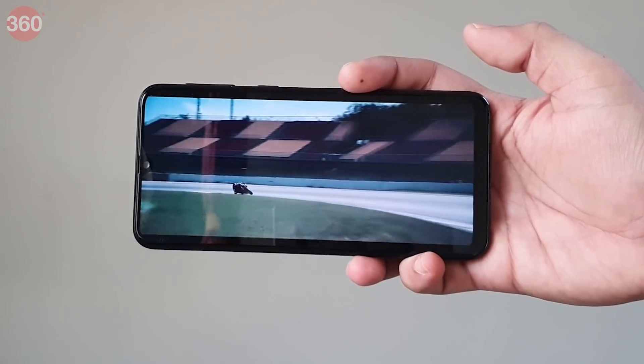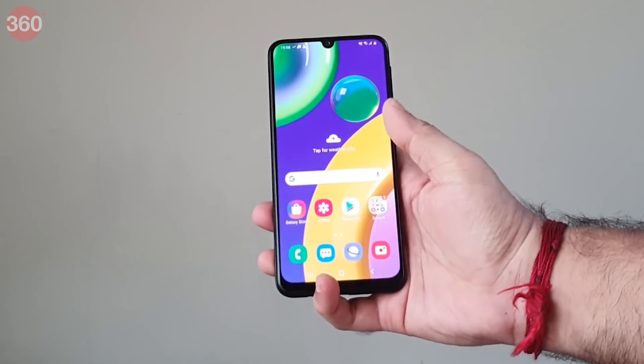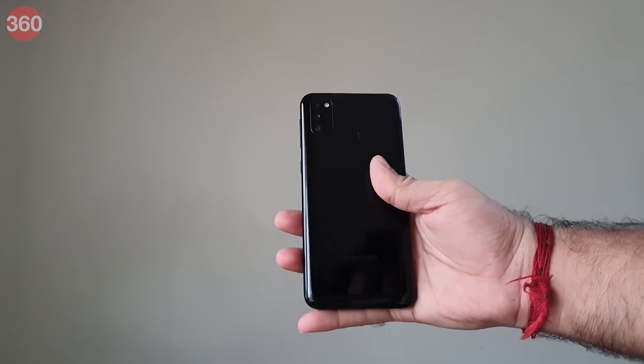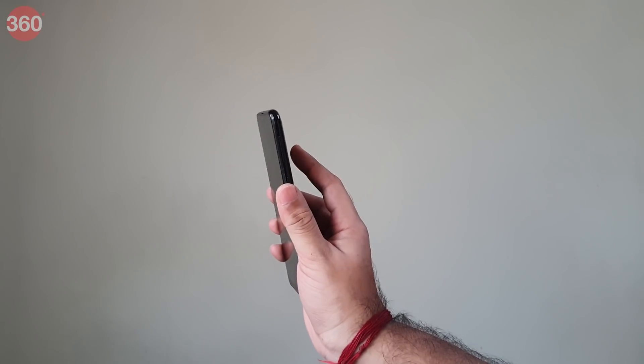The speakers are adequate but they sound tinny. A side effect of the big display is that it is difficult to reach the top of the panel. That said, the power button and the rear-mounted fingerprint scanner are easy to reach. The fingerprint scanner is quick to unlock the smartphone and so is face recognition.